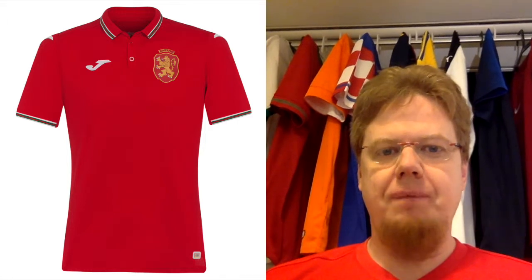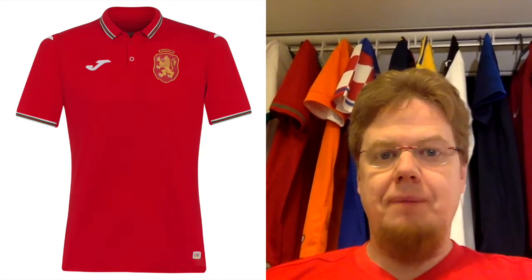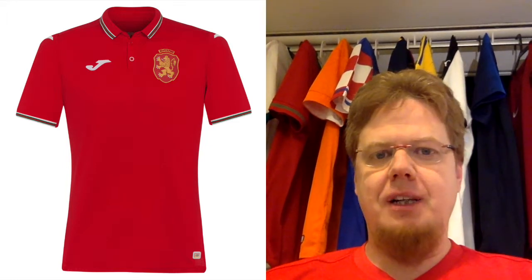Number 10 is the Bulgaria away jersey. The more I look at it, the more this one grows on me. I want to have a red Bulgaria away jersey, and I want a Bulgaria jersey with a lion — this one really fits the bill.